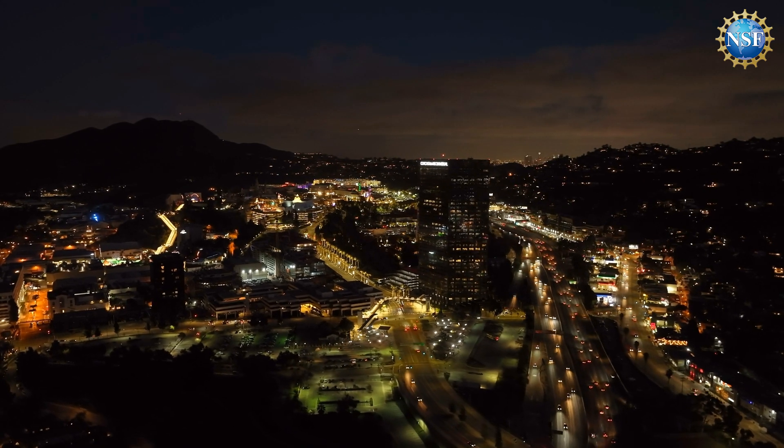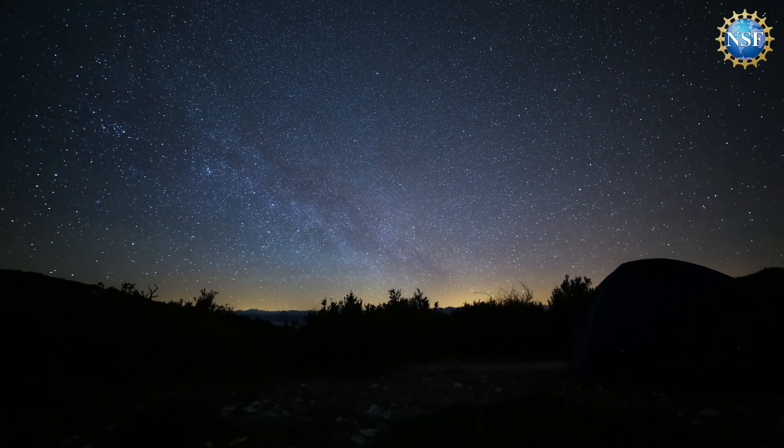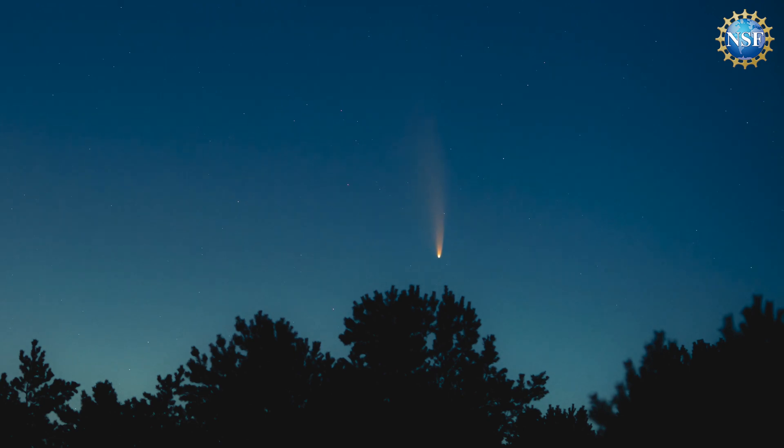Theoretically, you can see the meteors anywhere, but meteors are typically relatively faint. You really want to look for a dark site. If you can avoid areas that are light polluted — go to a rural area nearby where it's a little bit darker — you're going to have a higher probability of being able to see these objects. Some of the meteors will be bright enough to see anywhere, but most of them are relatively faint. You'll be able to see them with the naked eye; just go to a dark site.